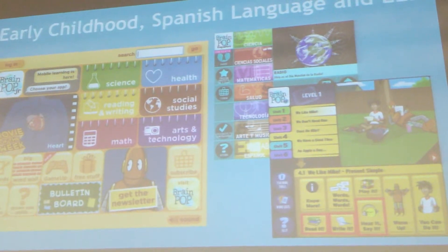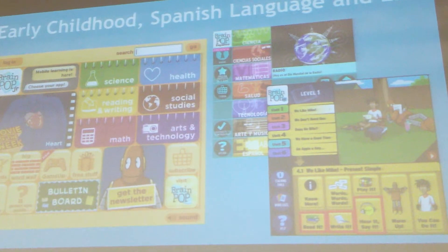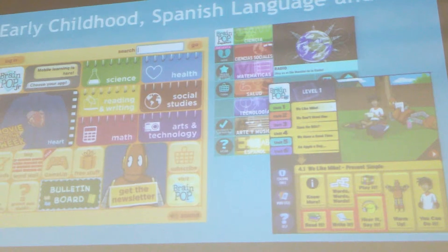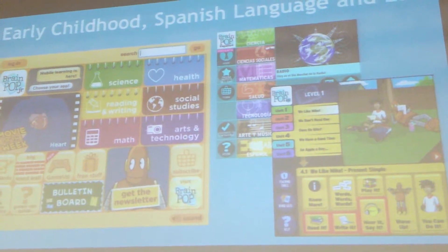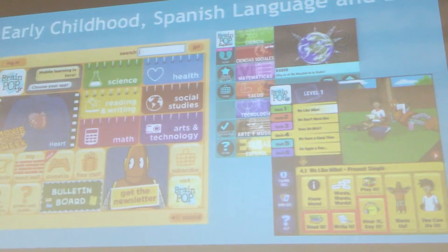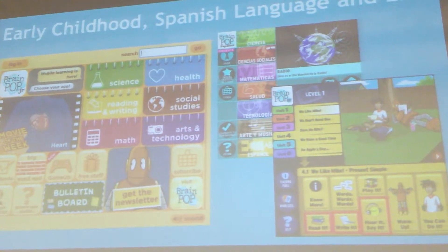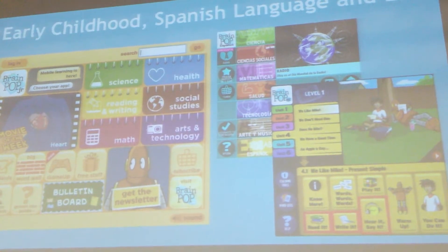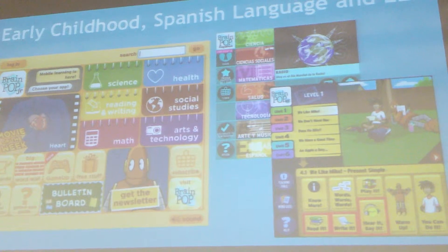In addition to our main core BrainPop product, we've got BrainPop Junior, which is our K-3 product. We've got BrainPop Español, which is the BrainPop content in Spanish. We now also have a fully developed BrainPop ESL — a full leveled ESL curriculum, 90 units across three levels, which is a full clear scope and sequence for ELL instruction.